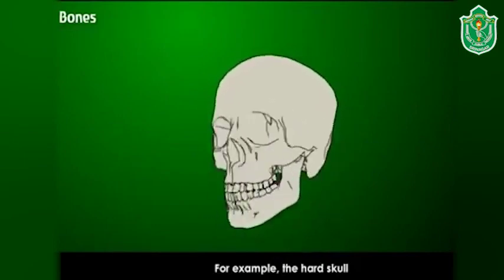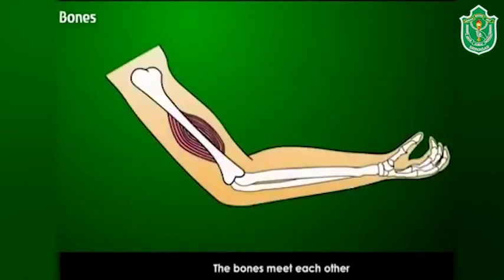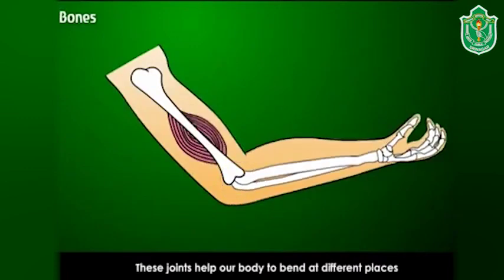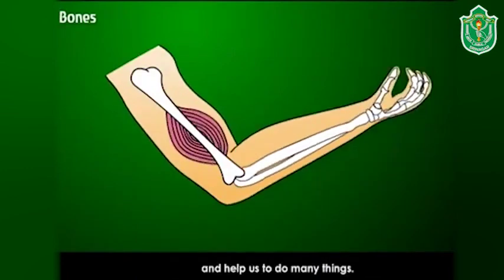For example, the hard skull protects the soft and delicate brain inside it. The bones meet each other and these meeting points are called joints. These joints help our body to bend at different places and help us to do many things.